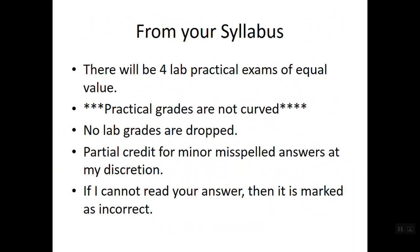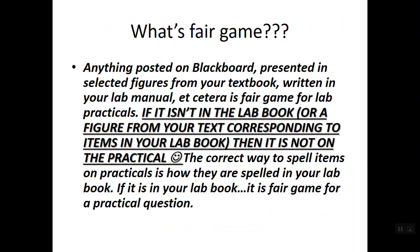Your four lab practicals are of equal value. Practical grades are not curved — nothing in this class is curved. None of your lab grades are dropped, which is different from the lecture portion. Partial credit for minor misspelled words is given at my discretion, and if I cannot read your answer, it will be marked incorrect.